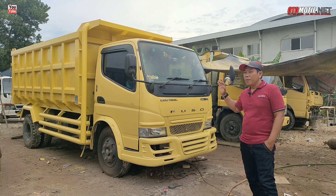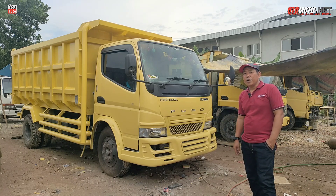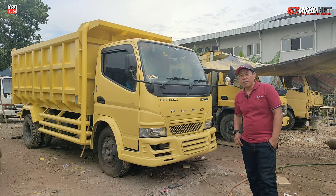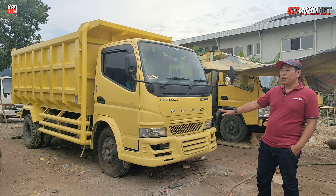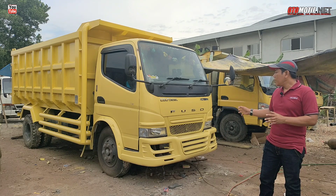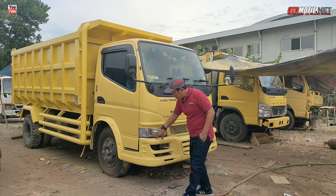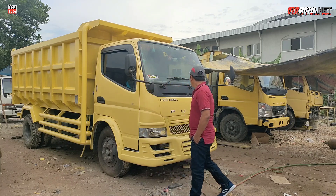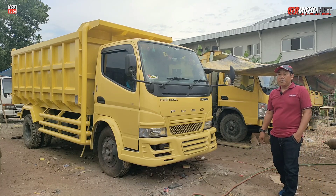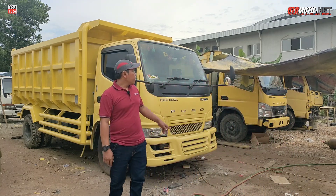Ini yang baru tahap repair, tapi belum jadi ya, belum ready. Bagi teman-teman juga, mungkin kalau mau cari mobil second, itu rekomendasi banget di MBM Motor Pekanbaru. Untuk modifikasi seperti ini juga boleh ya, di MBM juga terima modifikasi seperti ini. Ini kalau tahunnya, kalau tidak salah tahun 2017. Boleh nanti kita lihat di sebelah sana ya, kita lihat kondisinya.